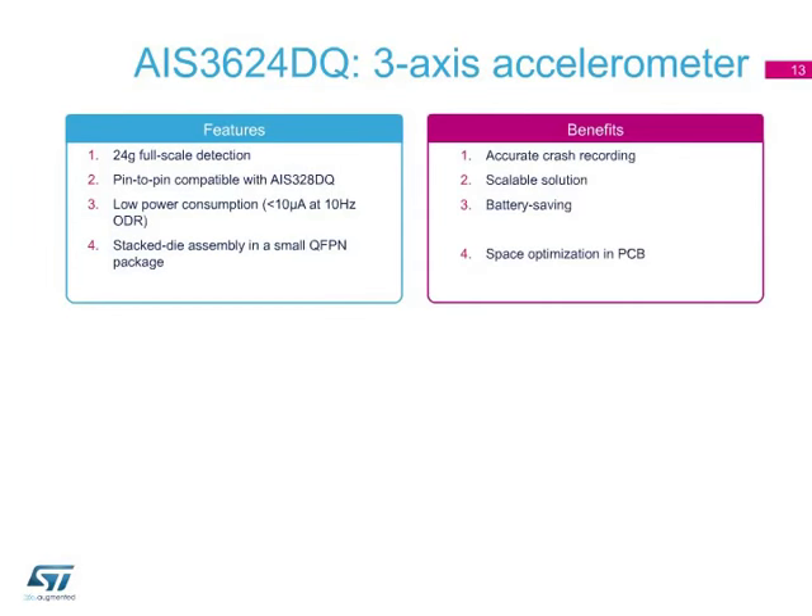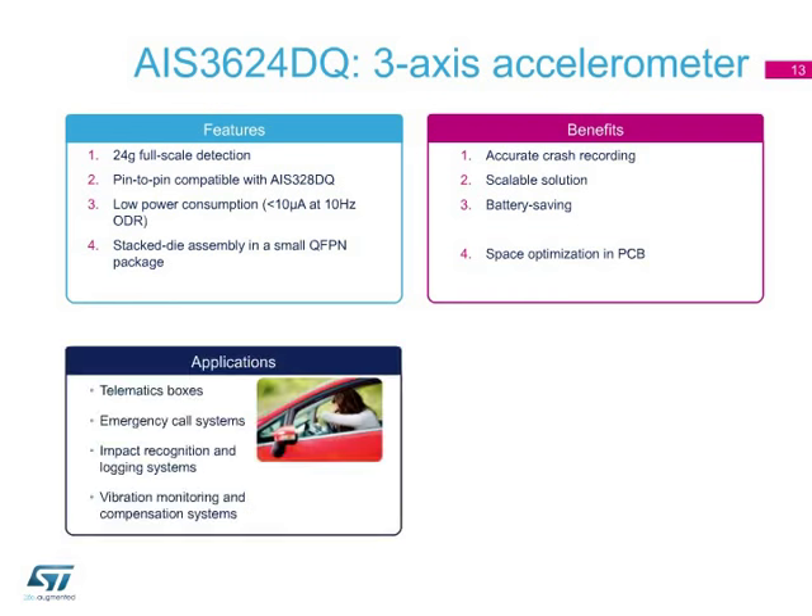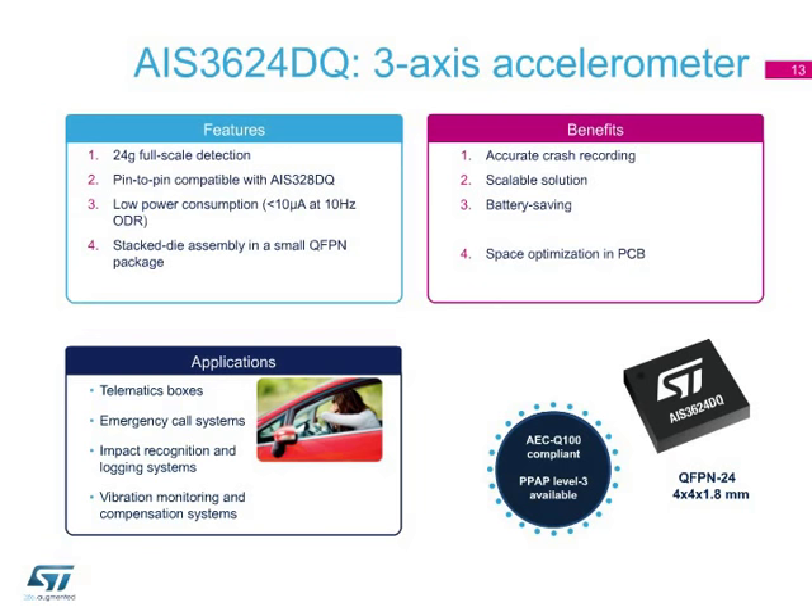The AIS-3624DQ accelerometer detects up to 24 g full-scale and can be used, for instance, for crash recording in e-calls or telematics systems. Pin-to-pin compatible with the AIS-328DQ, it can be used in the same design where an upgrade in terms of full-scale is required. Its low power consumption makes it ideal for all applications where battery saving is desirable. The small 4x4x1.8 cubic millimeter package saves PCB space. This accelerometer is suitable for telematics boxes, emergency call systems, and systems requiring recognition and logging of impacting events.